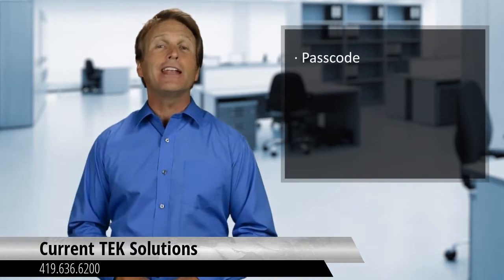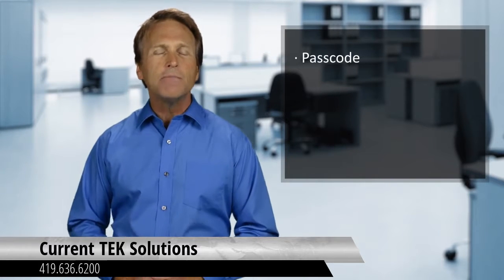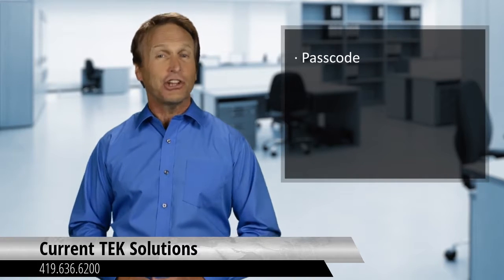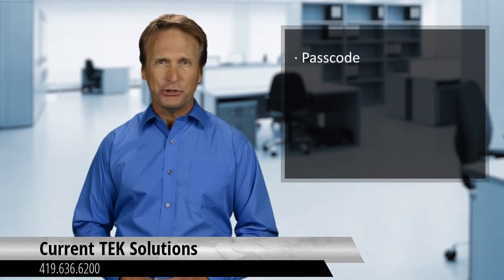Number one: passcode. The first layer of protection on any device today is a passcode. If you are using any mobile device, setting a passcode will make sure that a person can't just pick up your device and access your personal information. Simple passcodes can be a good start to provide protection against unwanted access, but it isn't the only way to deny access to intruders.